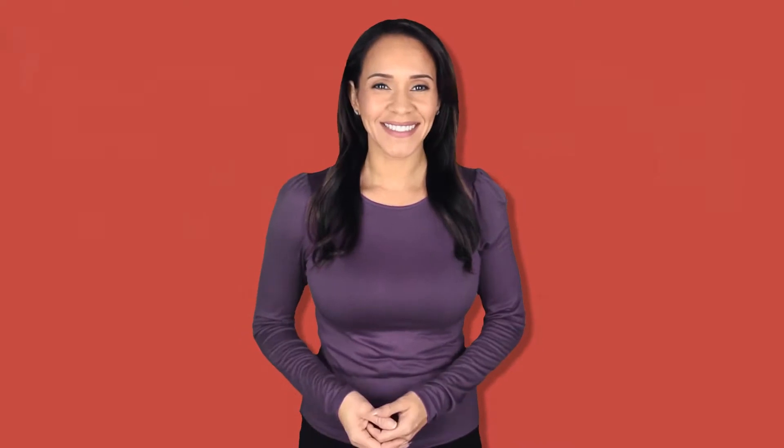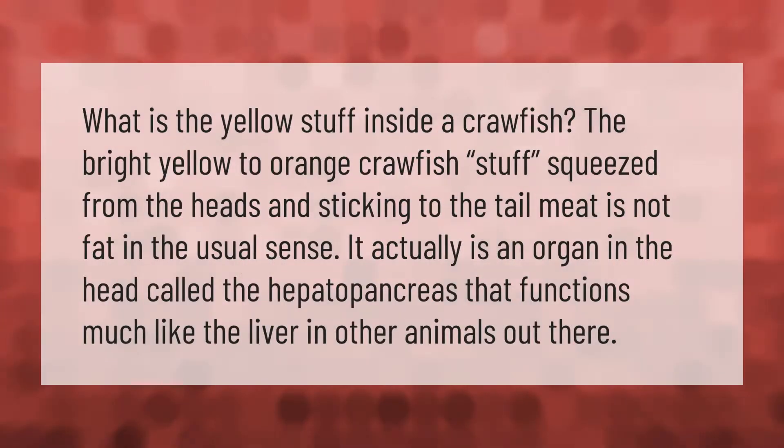What is the yellow stuff inside a crawfish? The bright yellow to orange crawfish stuff squeezed from the heads and sticking to the tail meat is not fat in the usual sense. It actually is an organ in the head called the hepatopancreas, which functions much like the liver in other animals.